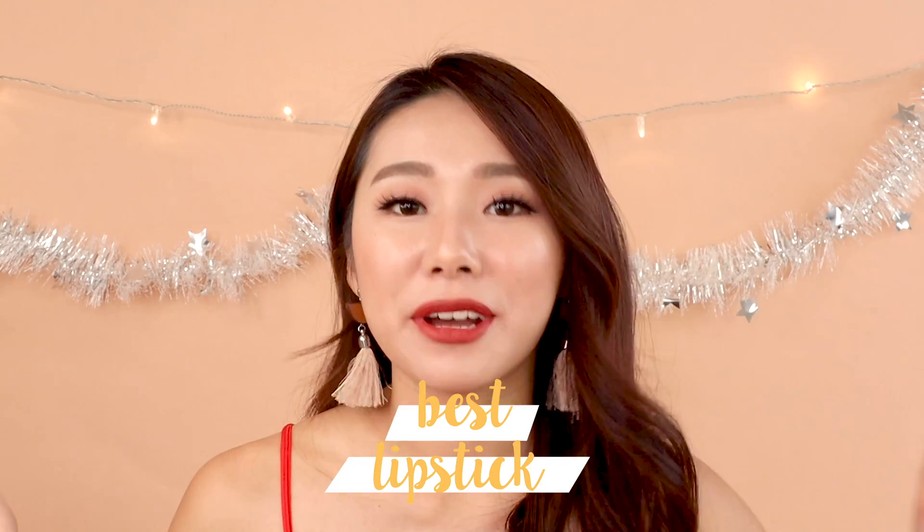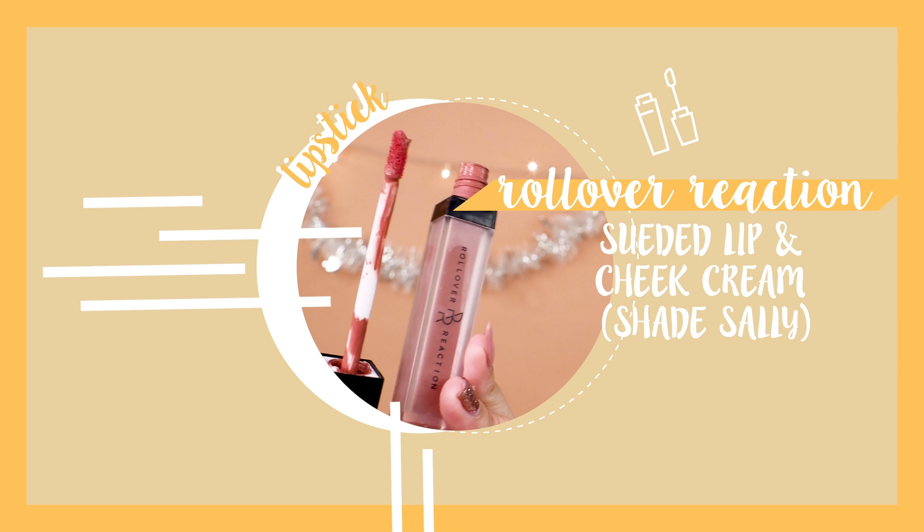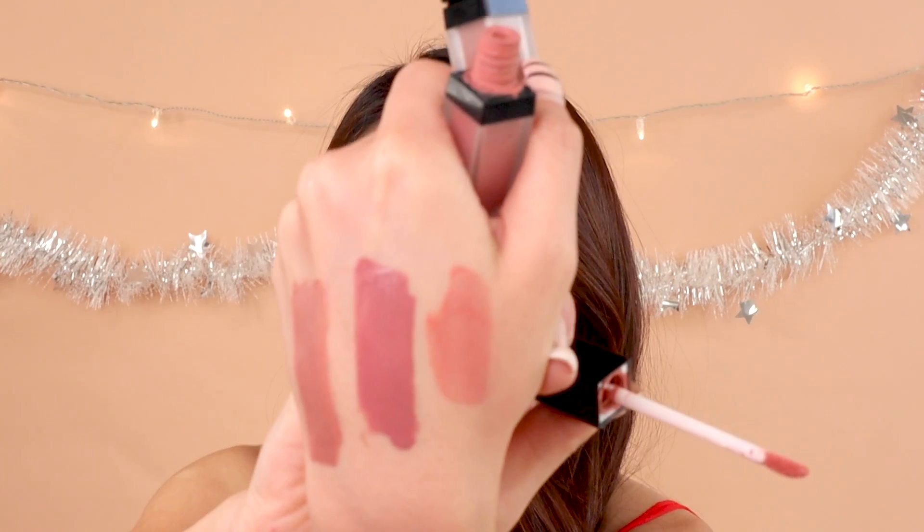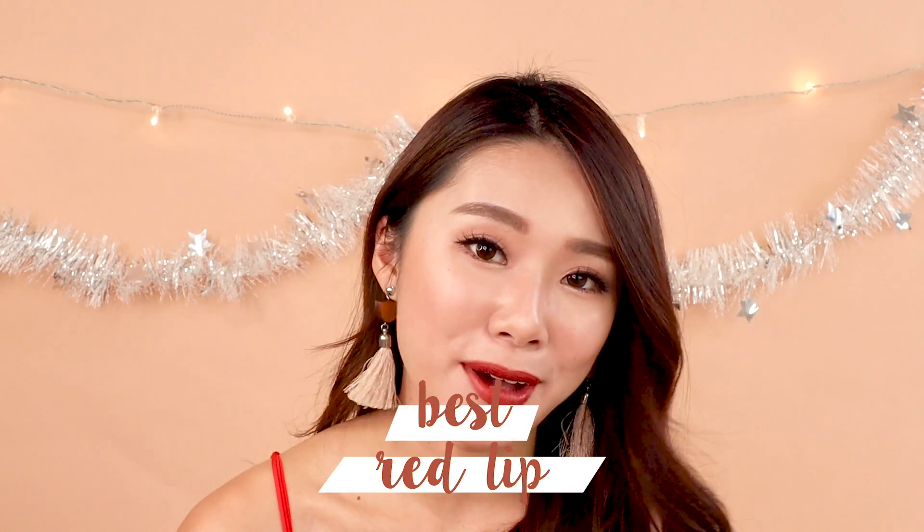Best lip products of the whole year would be my favourite Rollover Reaction Suede Lip and Cheek Cream. It's very suitable for Asian skin tones, and what I love is the suede texture — it doesn't feel too dry on your skin. You can use it on your cheeks, eyelids, and lips, and they are very pigmented. One of my favourite shades is Sally, and I'm almost out of it already — I love it.